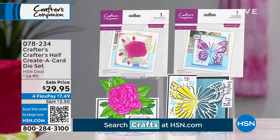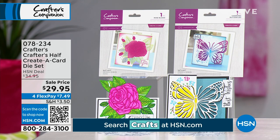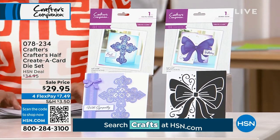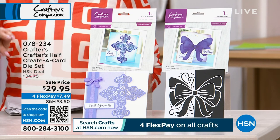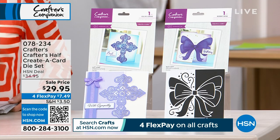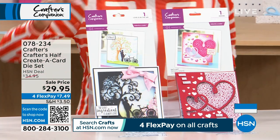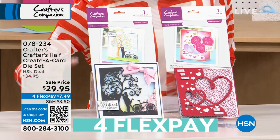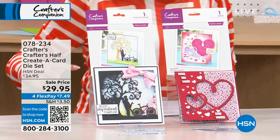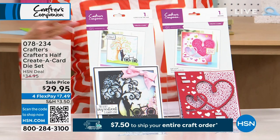Another customer favorite — some of the most magnificent individual dies for you to choose from. You're going to receive two of each. On the top right is the beautiful butterfly, which comes along with the rose. Then there's the bow and a cross — if you want the bow and cross, you need to be on the phone like two seconds ago, they will absolutely sell out. Then we have your choice of the beautiful heart and a fabulous landscape of a tree. These were originally $34.95 — the only planned airing on the entire event today — at $29.95 and four monthly flex payments. Item number 078234.